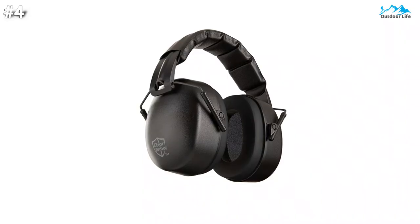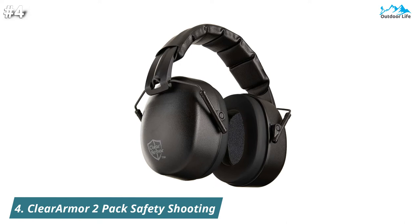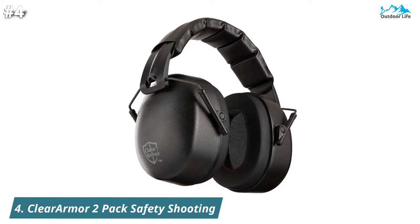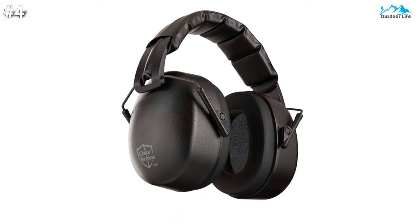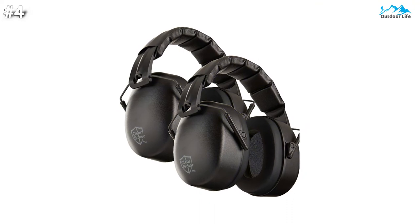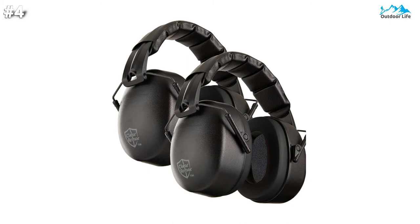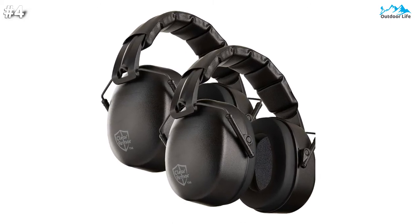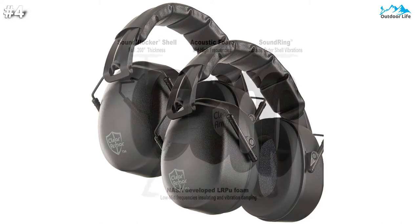Moving on to number 4, the ClearArmor 2-Pack Safety Shooting Earmuffs. It prioritizes reliability, effectiveness, quality, user-friendliness, safety, and affordability. ClearArmor's exclusive sound technology provides better protection to save your hearing. It is comfortable, premium quality, lightweight, with super-soft earring foam for maximum longwear comfort.